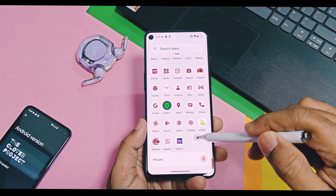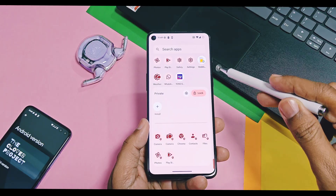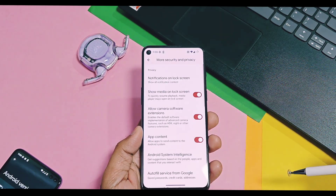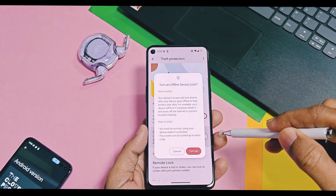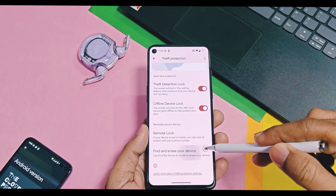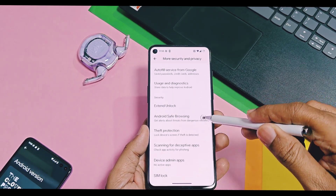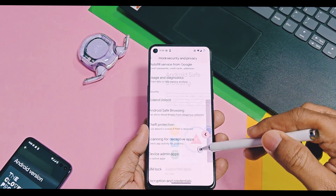So you can use two different user applications on the same device with different Google accounts. All of Google's theft protection features like theft detection lock, offline device lock, remote lock, find and erase device, and Android safe browsing are available. All of these Android 15 security features help to protect your device from thieves and from phishing sites.